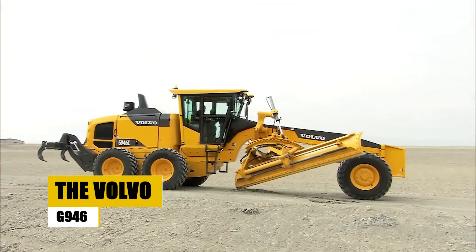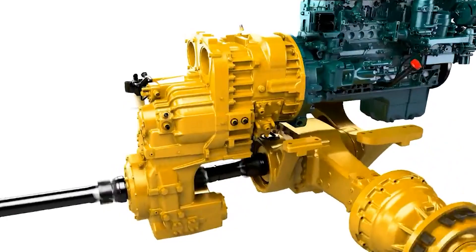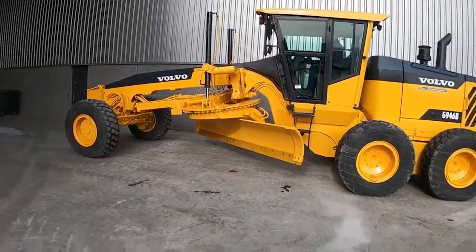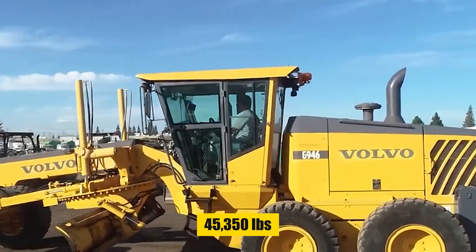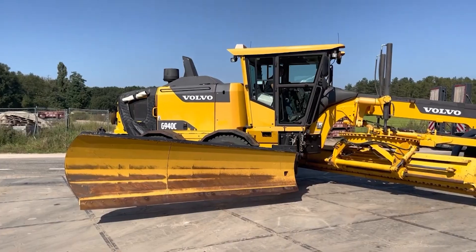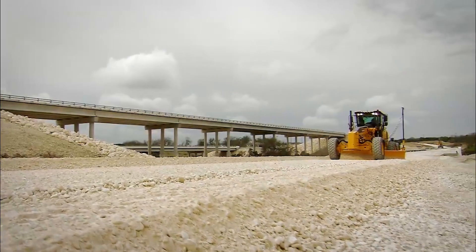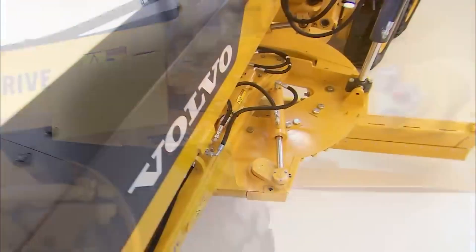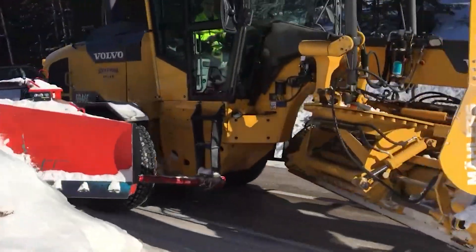The Volvo G946C is a member of Volvo's G900C grader series, engineered with DHX engines to ensure high performance, quiet operation, and low fuel consumption. It has a net engine power of 275 horsepower and weighs in at 45,350 pounds. It's a stable grading buddy ready to tackle the toughest applications like gravel or heavy clay, thanks to its high-productivity 11-speed transmission. Whether you're doing slow and steady grading or high-speed snowblowing, the Volvo G946C has got your back.